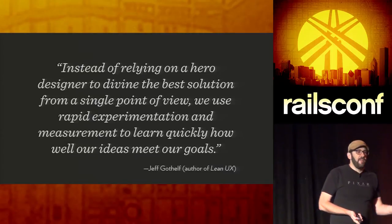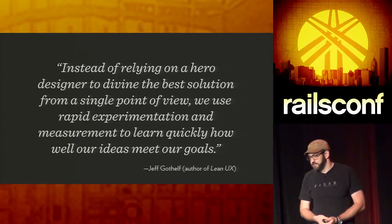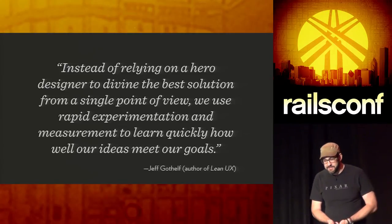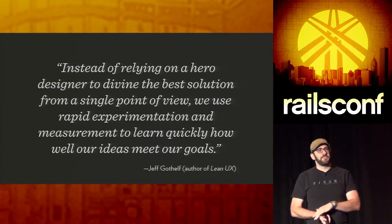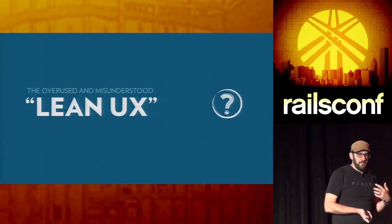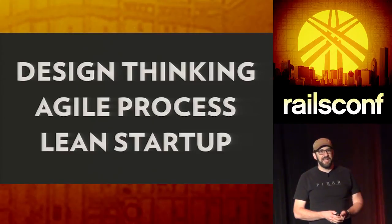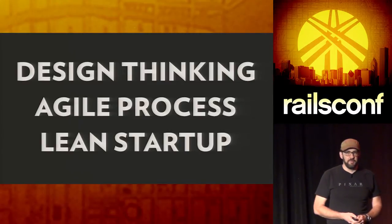Instead of relying on a mythical design hero to come in and say 'here is the solution that will solve all your ills,' we're going to talk about the misappropriated but adequately named Lean UX. It's really about design facilitation as opposed to 'here is my beautiful design that you will build.' Lean UX is a three-part process involving design thinking, Agile in the traditional manifesto mentality, and it pulls heavily on the Lean Startup book.